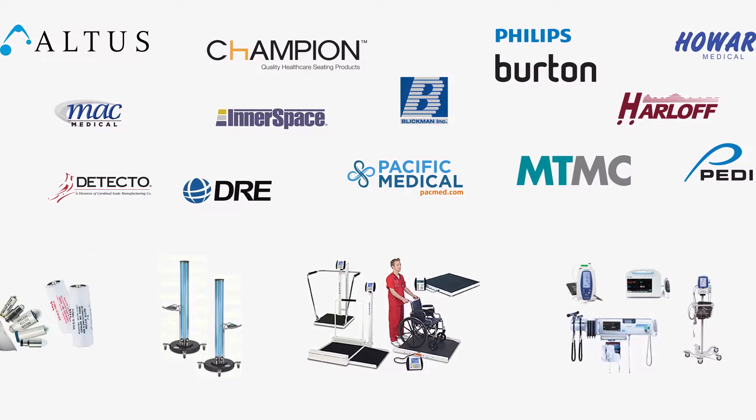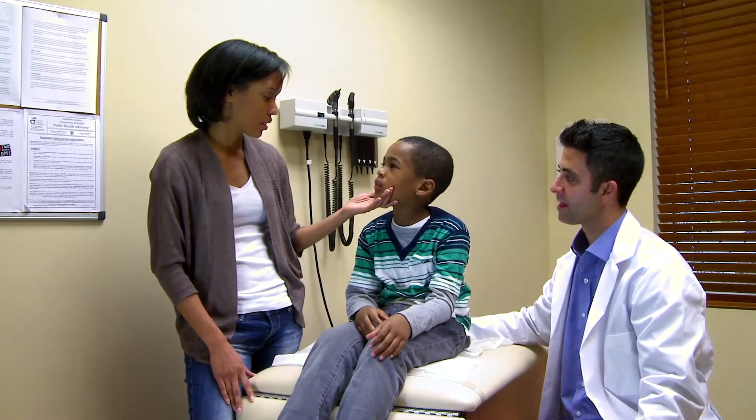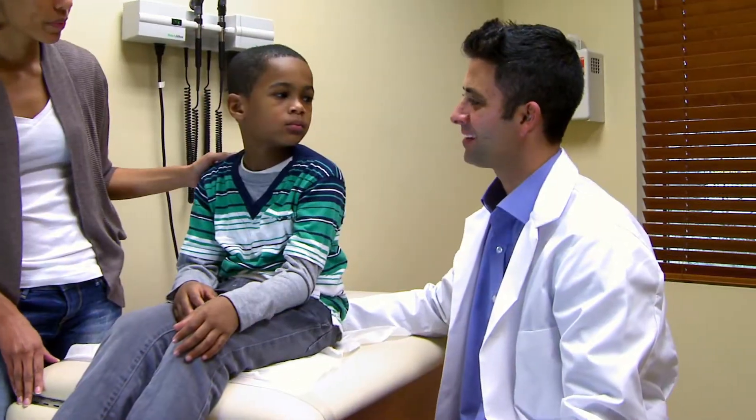Our expansive product selection combined with our services enables us to assist you with the challenges that can accompany the complicated business of obtaining and maintaining equipment. We also offer an array of biomedical and IT related services to acute and non-acute care providers nationwide.